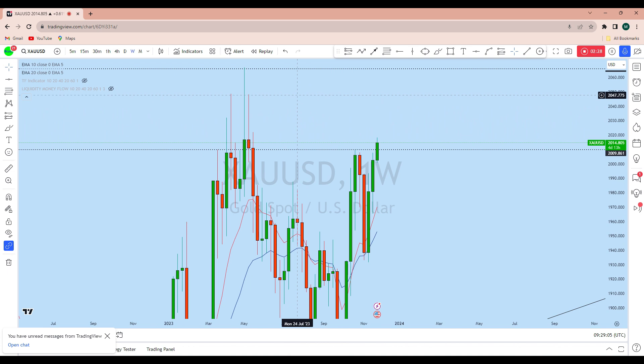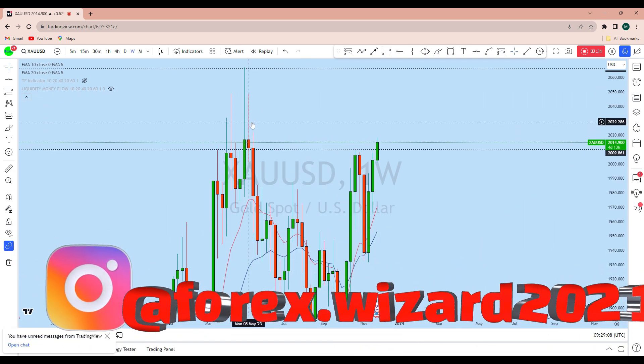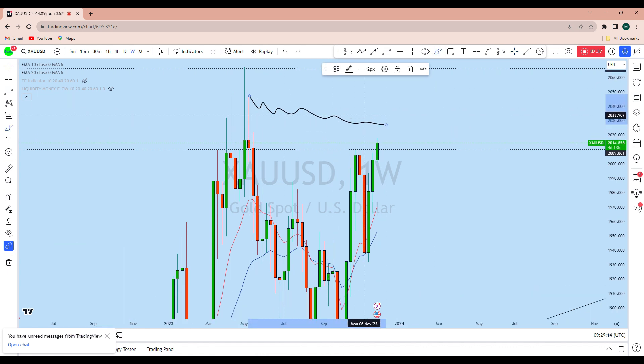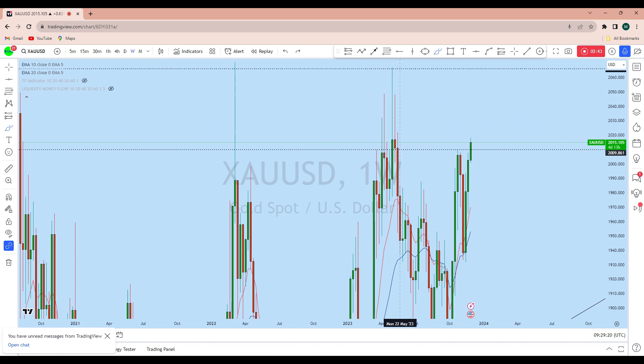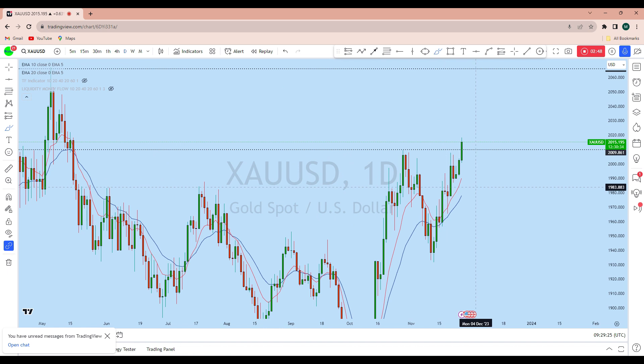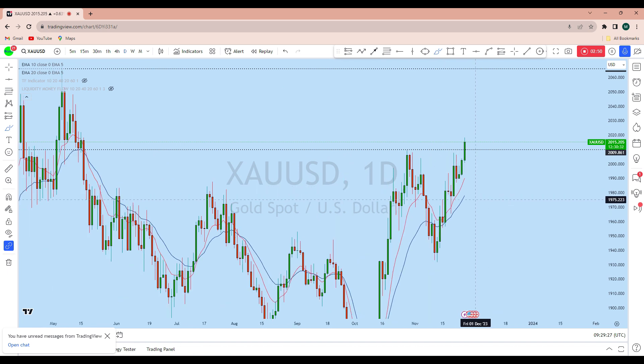As there are no candles filling this space on the monthly or weekly charts, this is essentially an imbalance in the market. I think that after a little pullback, the price will keep pushing higher and may go back up to this resistance level from the weekly perspective.